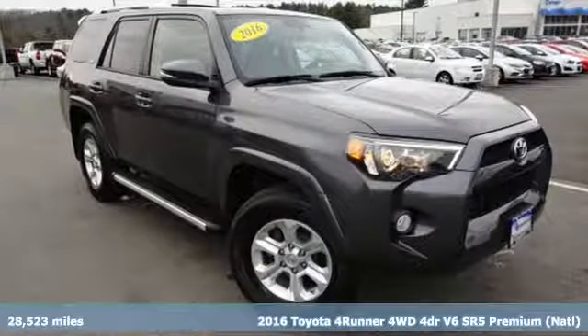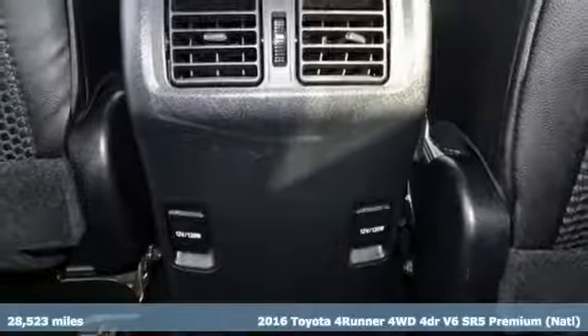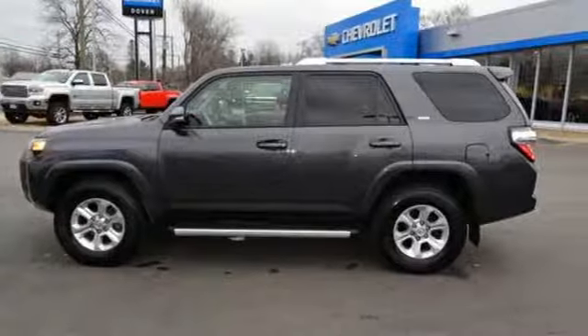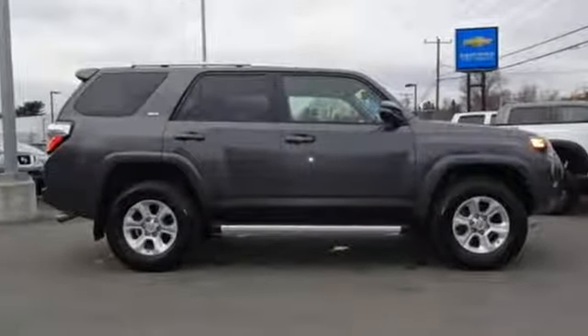Here's a 2016 Toyota 4Runner. Roam the vast unknown in this 4Runner — a rugged SUV with plenty of room for passengers and backpacks, plus all sorts of creature comforts. It's equipped for all your driving needs and wants.